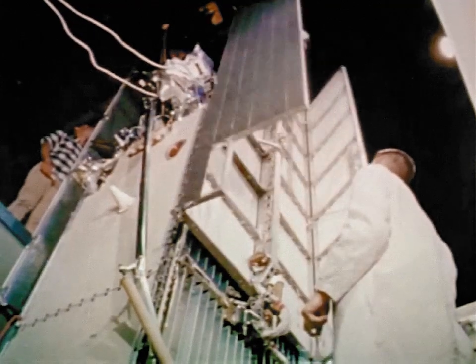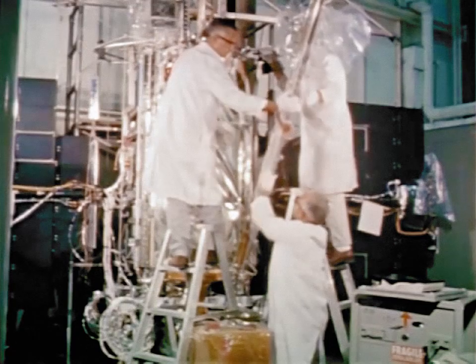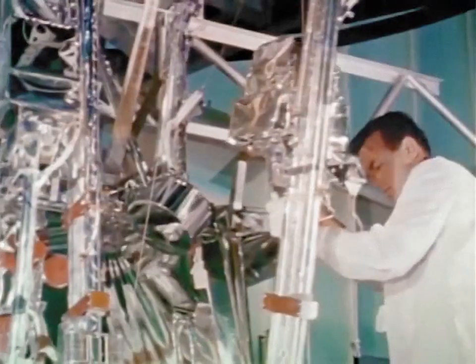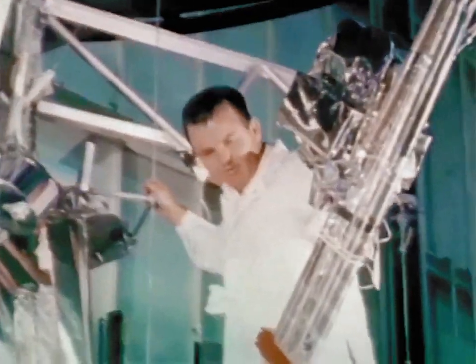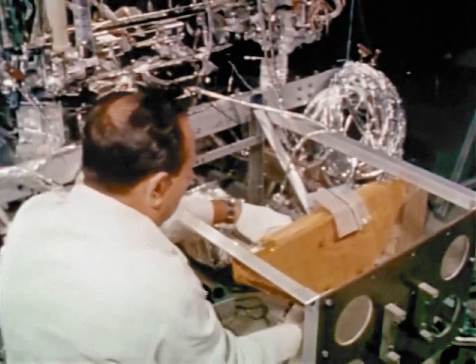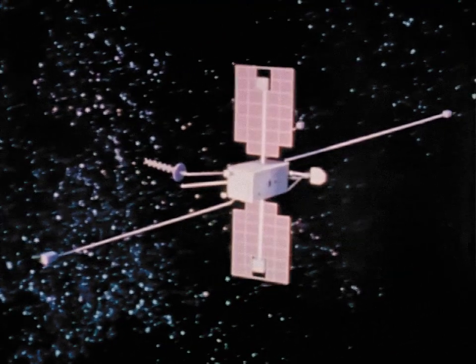Three observatory-type spacecraft were launched during the year. This is OGO — Orbiting Geophysical Observatory. In addition to giving scientists a better understanding of interplanetary and galactic space, OGO's many experiment hours of data may eventually unlock some of the mysteries of the Earth's environment.